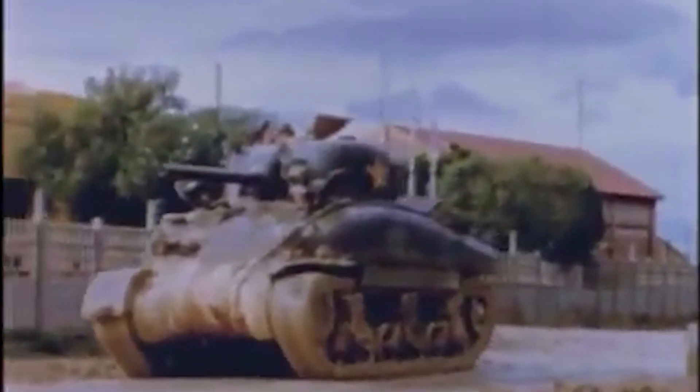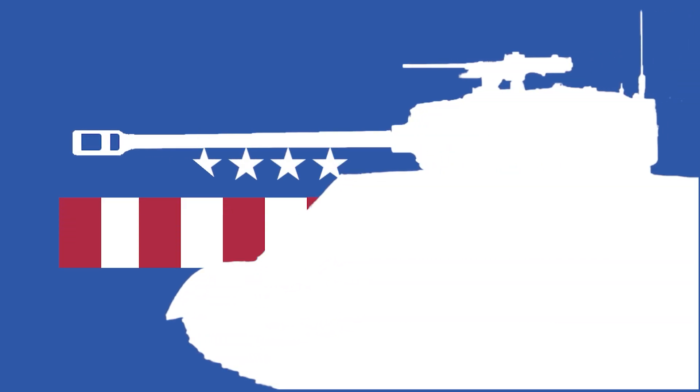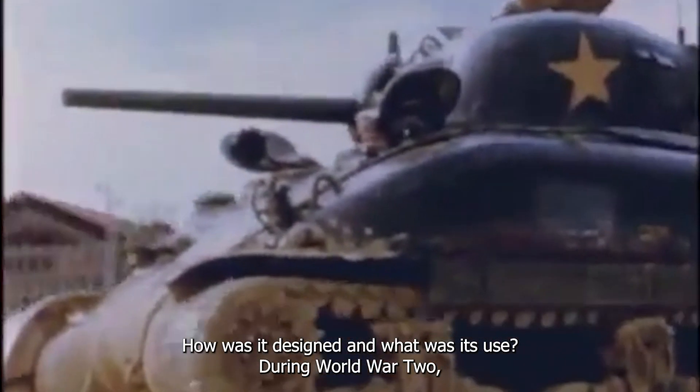Everyone loves a good story, and when it comes to the world of armoured warfare, there's a tale that never fails to captivate. I'll get comfy, cause this tank's full of it. The Sherman, a classic tank evocative of an entire era. So how effective was this tank? How was it designed, and what was its use?